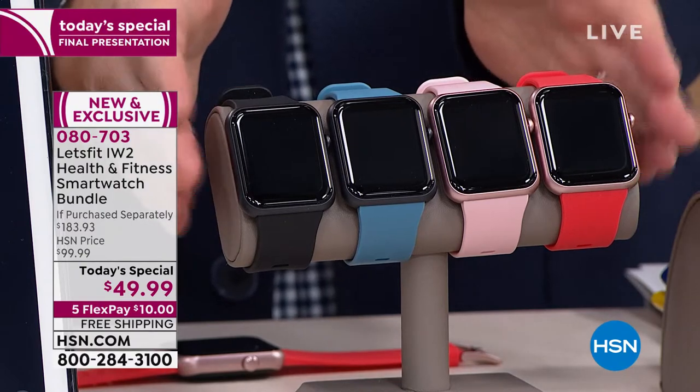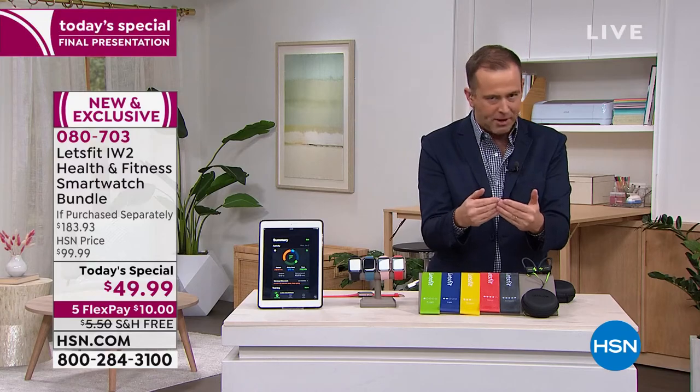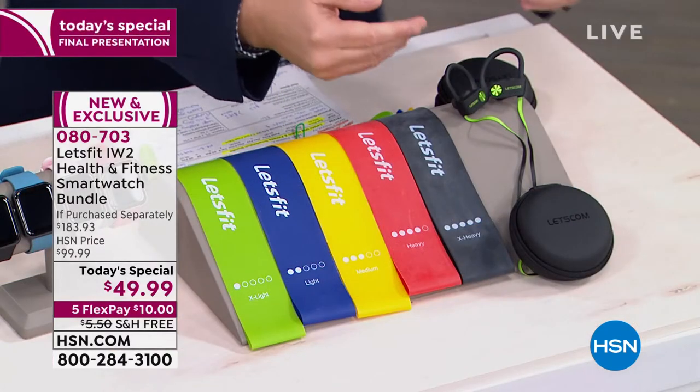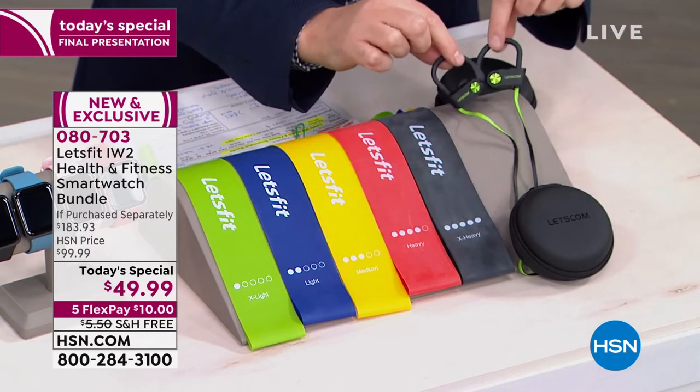If you order right now in our final presentation, we're also going to include — because we love you very much and want to spoil you in the new year — a pair of extraordinary Let's Fit Bluetooth earbuds.